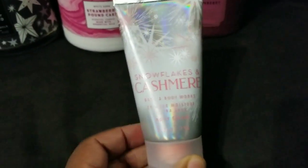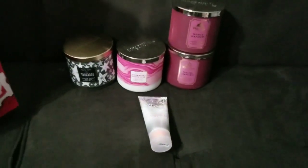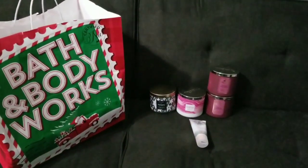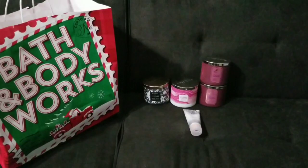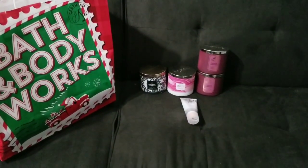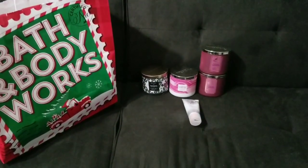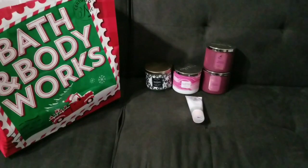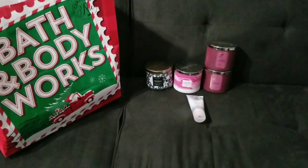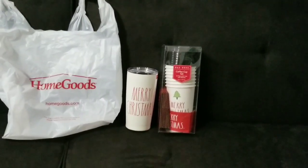A new scent that I have fallen in love with is Snowflakes and Cashmere, and I got this little lotion as my free gift. I had coupons — a $10 off a $40 purchase as well as a free gift. I got five items plus a hand sanitizer that I gifted to my eldest daughter. I didn't spend more than $35, so that was a win. I typically only buy my candles during the big sale unless I have a great coupon.